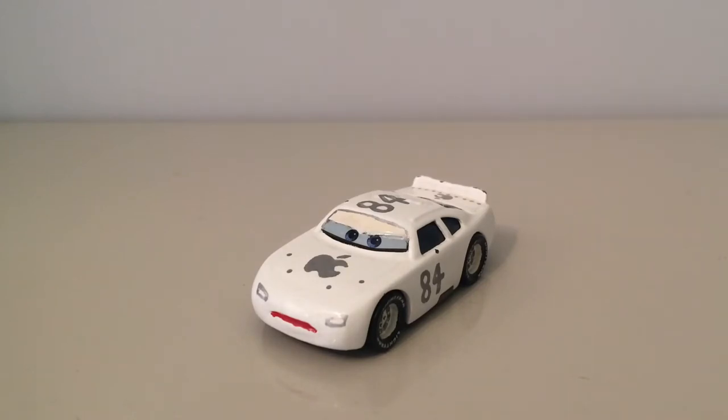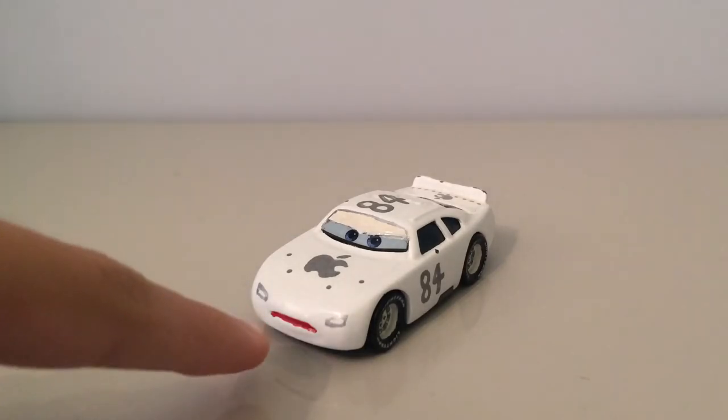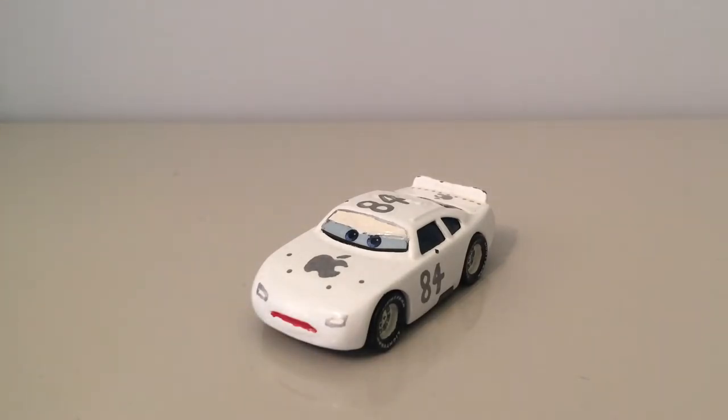Hey guys, Cardro here and welcome back to another review. Today's review is a little bit different because if you were one of the people on my live stream, you would have seen I brought this custom Apple car on. Danico Ronnie 21 suggested and requested it.